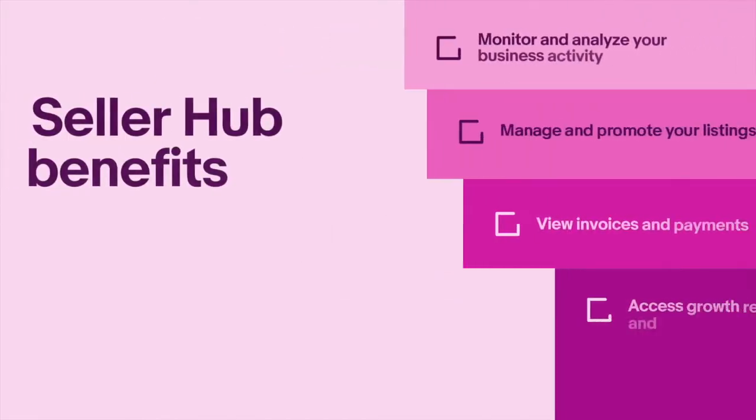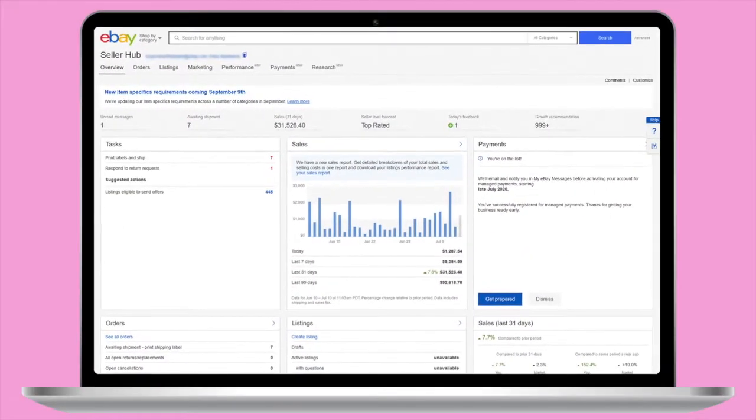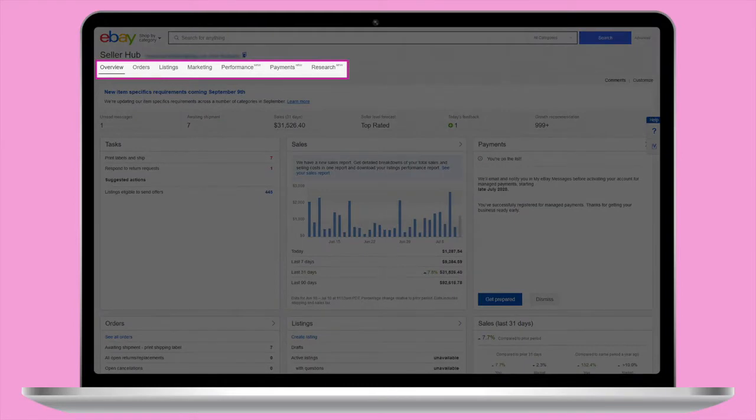Through Seller Hub, you can conduct a variety of critical selling tasks. Let's take a closer look at all you can do with Seller Hub. You'll see several tabs at the top of the dashboard representing different sections of Seller Hub.